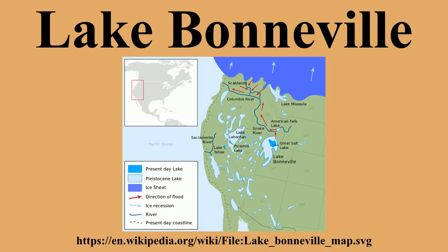Four main shorelines are associated with the fluctuating levels of the ancient lake. The Stansbury, Bonneville, Provo, and Gilbert shorelines each mark a time when lake level remained constant long enough to deposit massive accumulations of sand and gravel. The Bonneville bench, at about 5,102 feet above sea level, is part of the preserved Ice Age shoreline. This shoreline marks the highest level attained by the Pleistocene lake, approximately 15,500 years ago. During this period, the lake covered over 20,000 square miles and was over 980 feet deep in places.